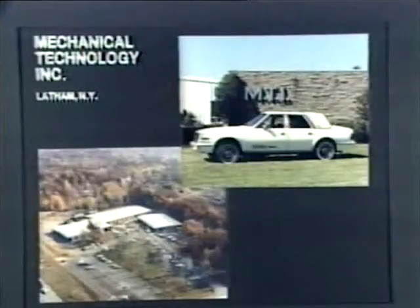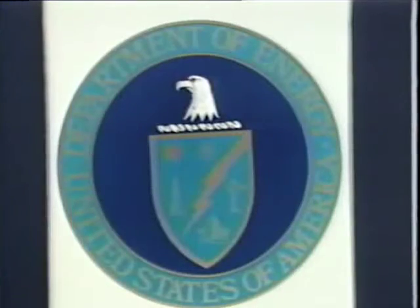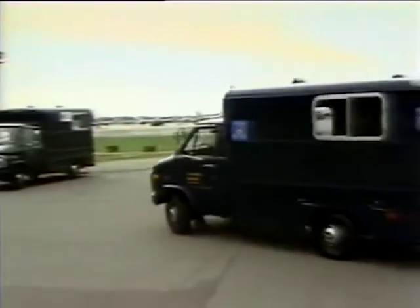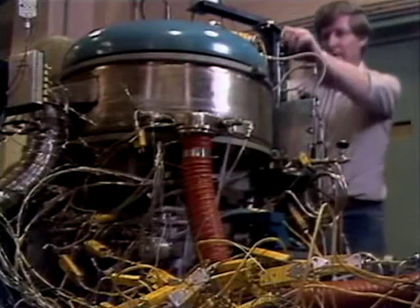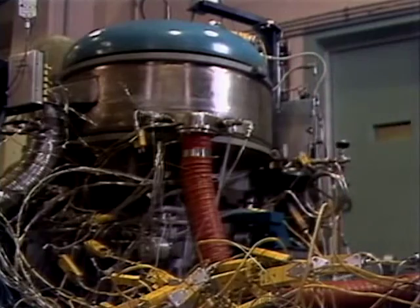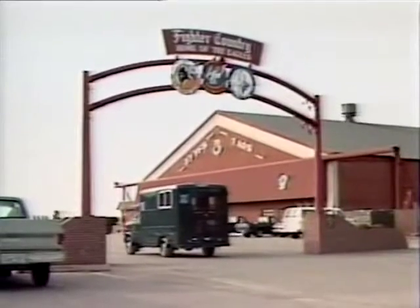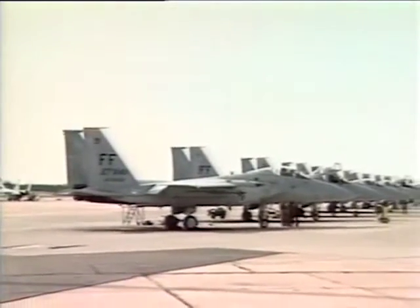The engine can be built to provide power for both propulsion and stationary applications. A Stirling engine developed by Mechanical Technology Incorporated for NASA Lewis Research Center and the Department of Energy has been evaluated by a NASA technology utilization program under actual driving conditions. The Stirling engine was installed in an Air Force van.